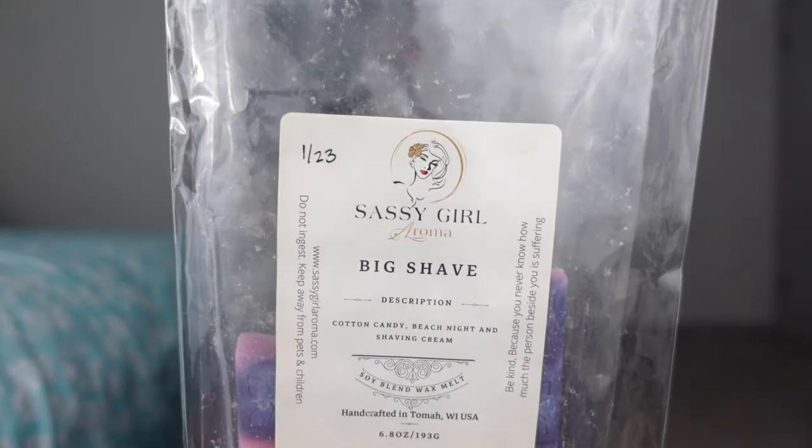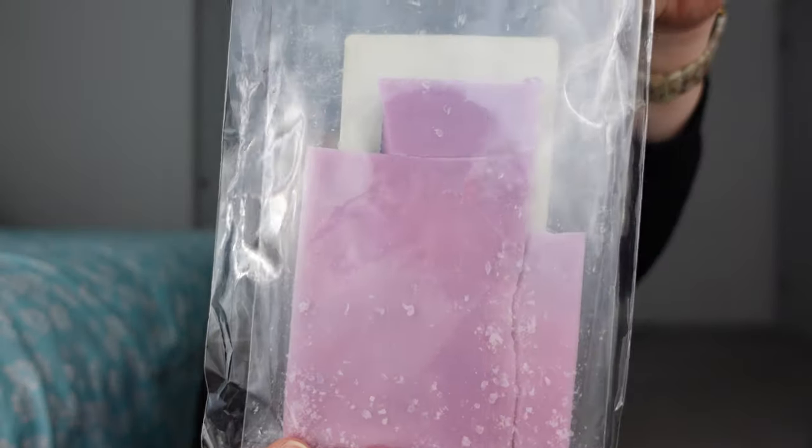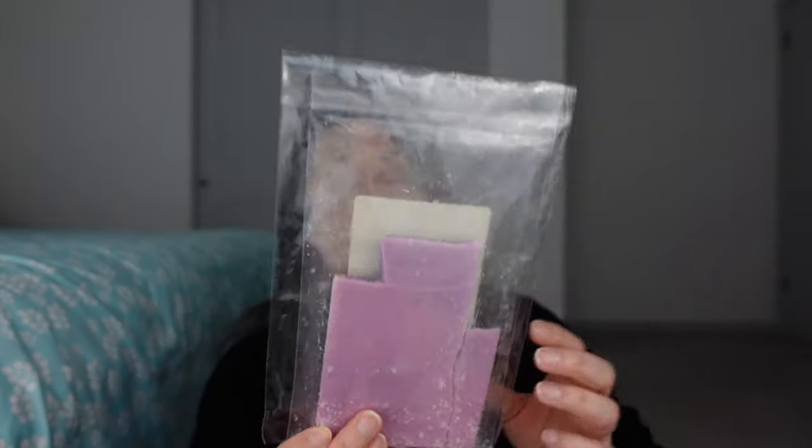Last but not least is Big Shave — cotton candy, beach nights, and shaving cream. I've had this since January of last year and I've barely used almost half. I'm warming this today in the bedroom. It's a good performer, but not my favorite scent. I have so many waxes that there are favorites and then there are ones you just enjoy. This one is fine, but I think I'm finding out that maybe shaving cream is not in my wheelhouse — not bad, but not my favorite. Decent performer; I can definitely smell it in the room, but it's starting to die down a little after about five hours.